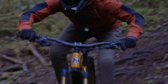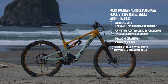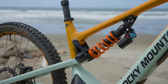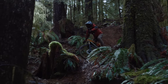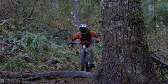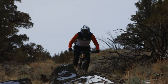Next is the Rocky Mountain Altitude Powerplay C90 Rally Edition, retailing for $11,399. It has the Dyname 4.0 drive unit — a powerhouse with 108 Newton-meters of torque — 720Wh battery, and a mid-high pivot suspension platform, the only one in this year's shootout. It's a beautiful looking bike and probably one of the more adjustable in terms of geometry and suspension, with adjustable chainstay length and a ride flip chip.